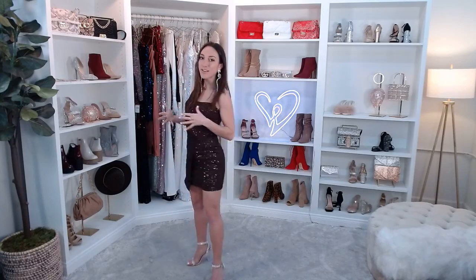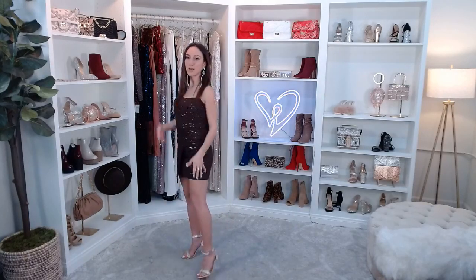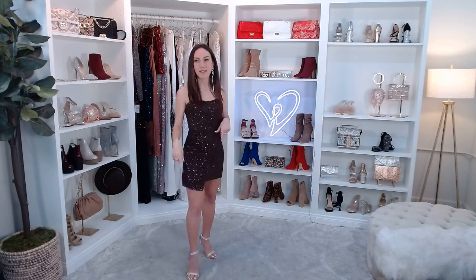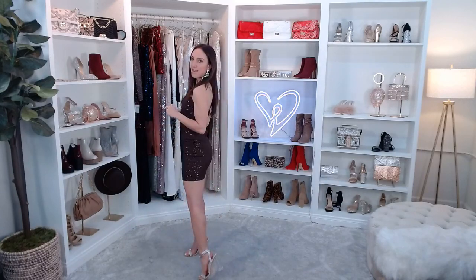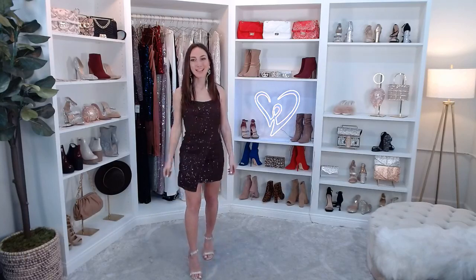To round out my look, I paired my dress and earrings with the You Glow Girl Rhinestone Lucite Heels. They have an almond toe with a lucite block heel — that clear nude look complements the dress really nicely. They have a rhinestone toe strap and a wrap-around ankle strap that's adjustable, so perfect to make as loose or as tight as you need. That's my full look!